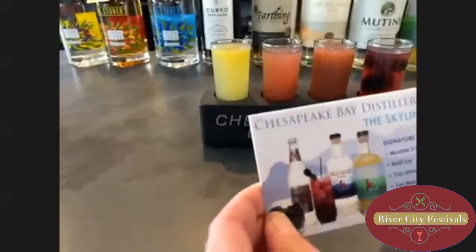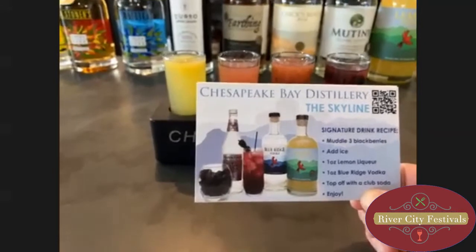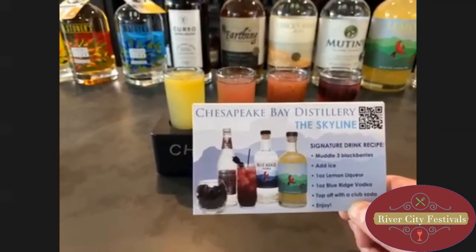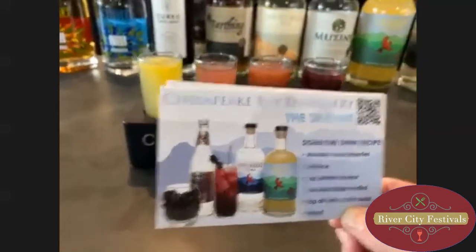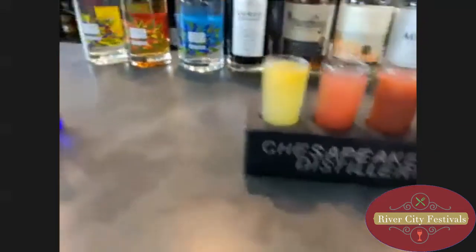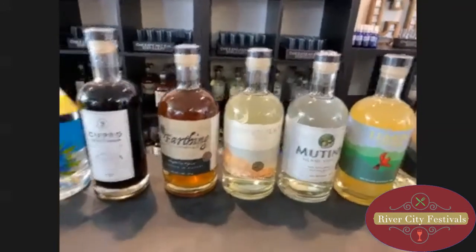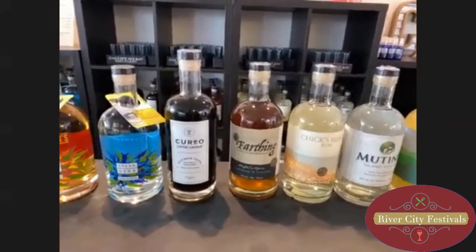The last one is called the Skyline. You muddle three blackberries, add some ice, throw in some of our lemon liqueur and our Blue Ridge Vodka, and top it off with a little bit of club soda, and you are good to go. So that's the lineup. You'll see these QR codes on the shelf talkers in ABC stores — hopefully we'll have them out there in the next couple of weeks. Are all those recipes available on your website now in the meantime? The Pungo Mule is definitely on there already, and the rest are coming soon.